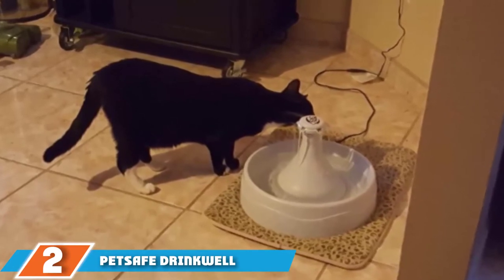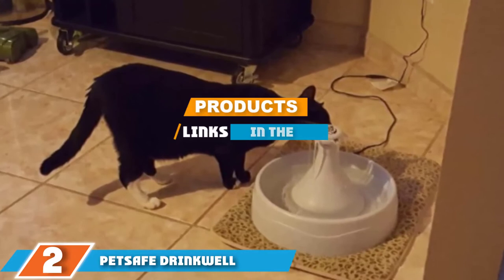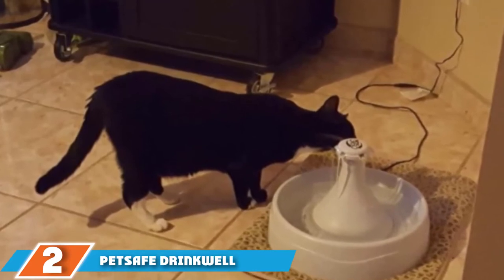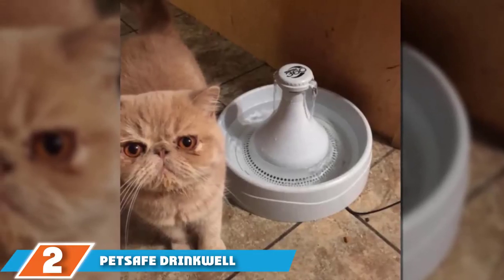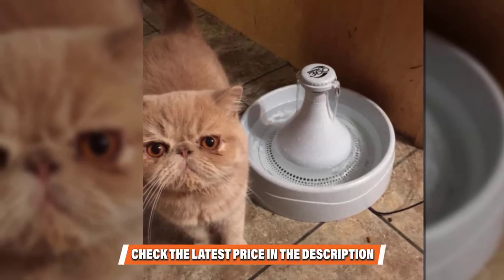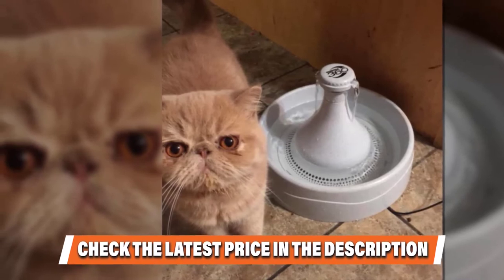At number two is the PetSafe Drinkwell 360 cat water fountain. PetSafe has been around the block when it comes to developing high quality pet products — they have been around for 37 years. That means they know a thing or two about creating a high quality product. This fountain comes loaded with all sorts of great features, including a capacity of 128 ounces (3.78 liters), which is great for multiple cats.